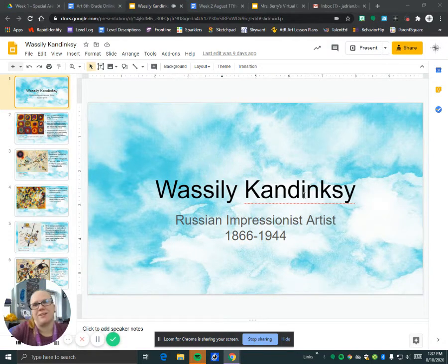Hi guys, we're going to talk about Vasily Kandinsky. He is a Russian Impressionist artist. He was alive from 1866 to 1944.